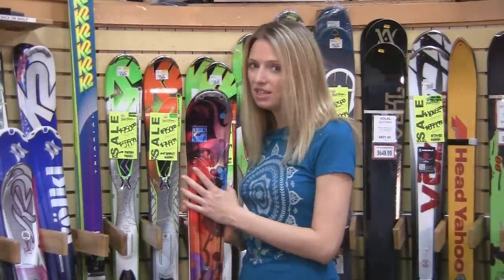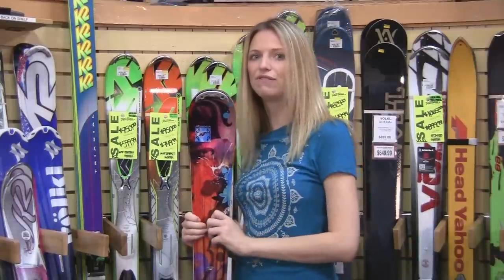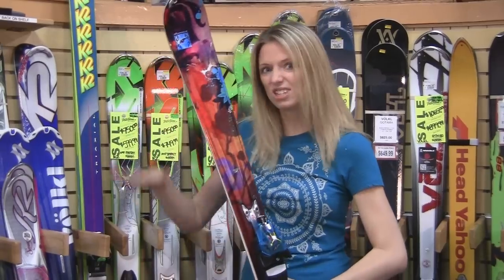This ski is super stable at speed, so when you crank into a turn you're going to get that smooth, powerful feeling that I love about carving. It's also 80mm underfoot, so you can still head into the deep snow and you won't sink down in.